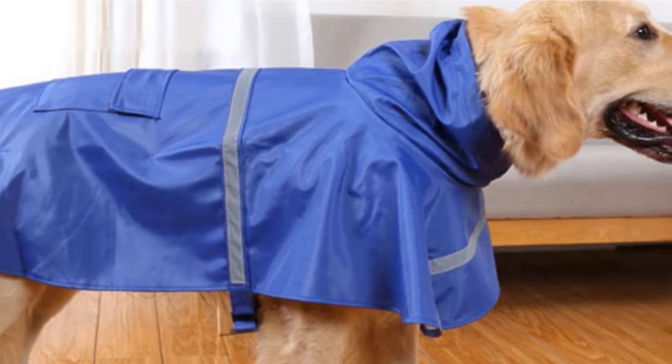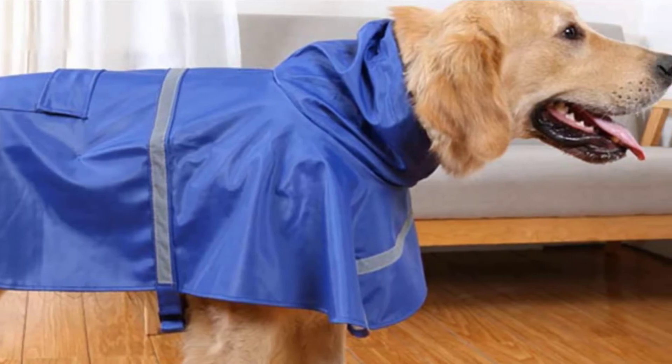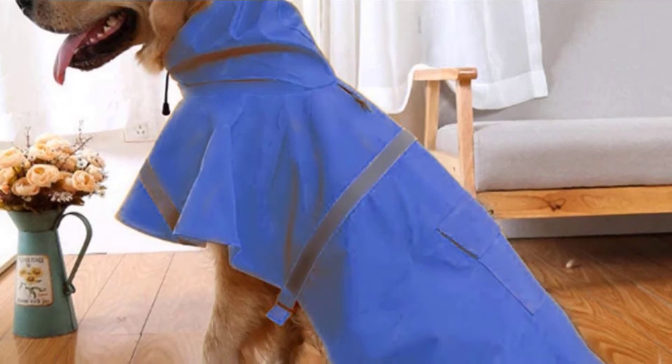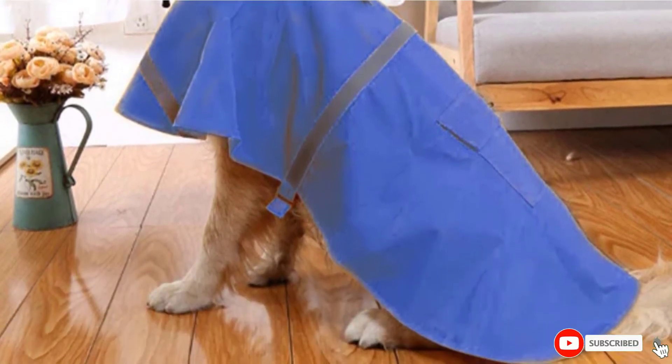For late walks, the Nakoko Raincoat offers reflective strips in its design, ensuring visibility of your dog no matter where he treads. Other features include a highly adjustable belly strap and leg straps that are also highly elastic in design.